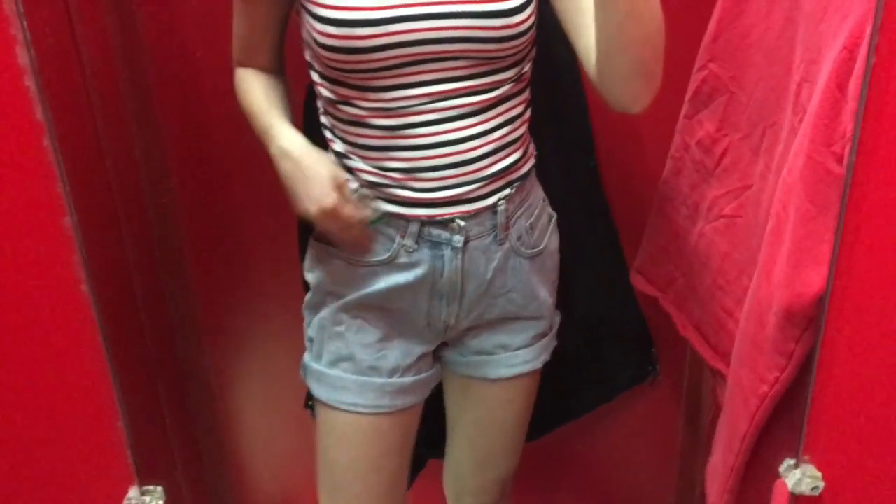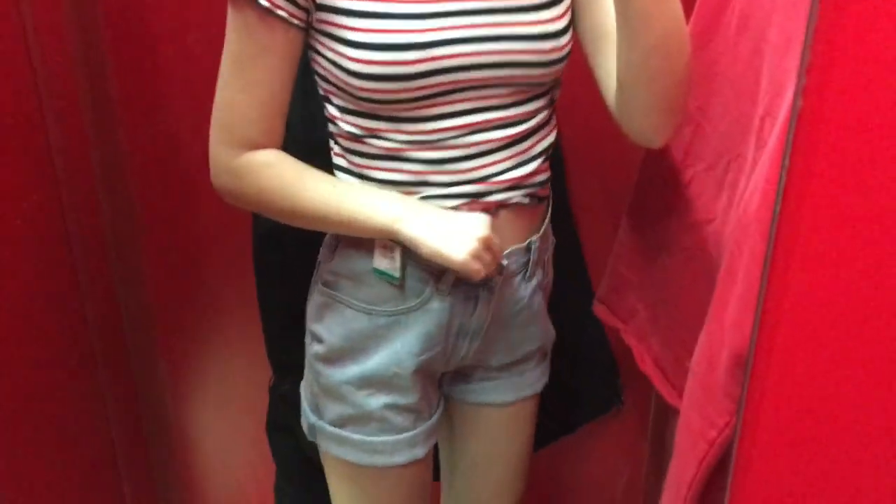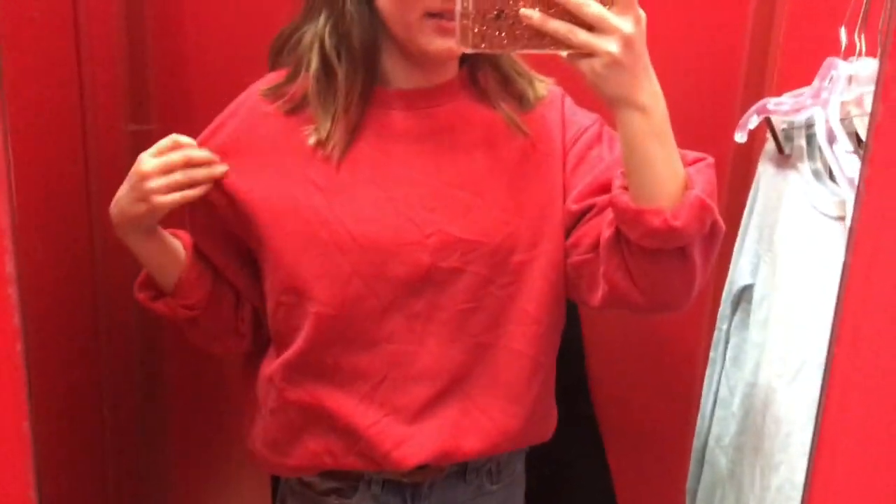These don't look very cute right now, but I'm gonna cut them and they are super high-waisted, which I love. Literally blending in with the wall, but this is so cute — it's like a big men's sweatshirt. It's so comfy and I love red right now. This is a yes.